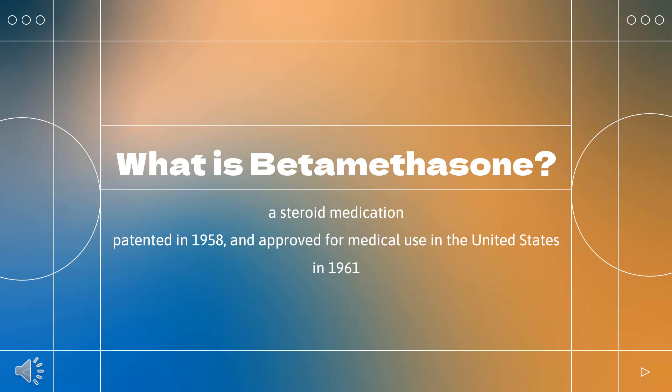What is beta-methasone? What class of drug is beta-methasone? Beta-methasone is a steroid medication.